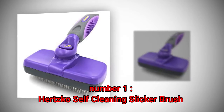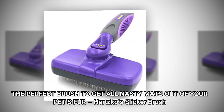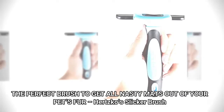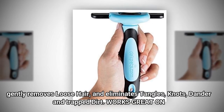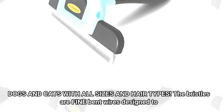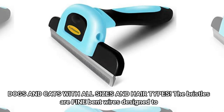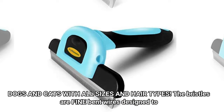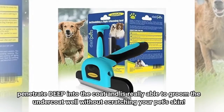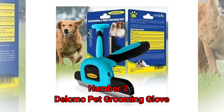Number 1: Hertzko Self-Cleaning Slicker Brush. The perfect brush to get all nasty mats out of your pet's fur, Hertzko's slicker brush gently removes loose hair and eliminates tangles, knots, dander, and trapped dirt. It works great on dogs and cats with all sizes and hair types. The bristles are fine bent wires designed to penetrate deep into the coat and groom the undercoat well without scratching your pet's skin.